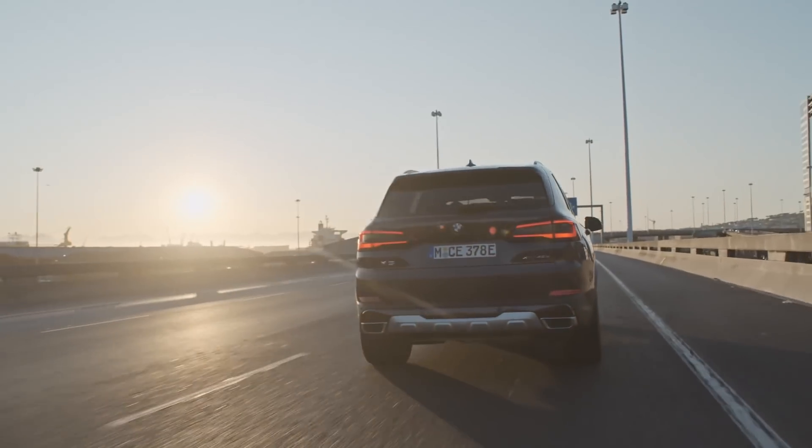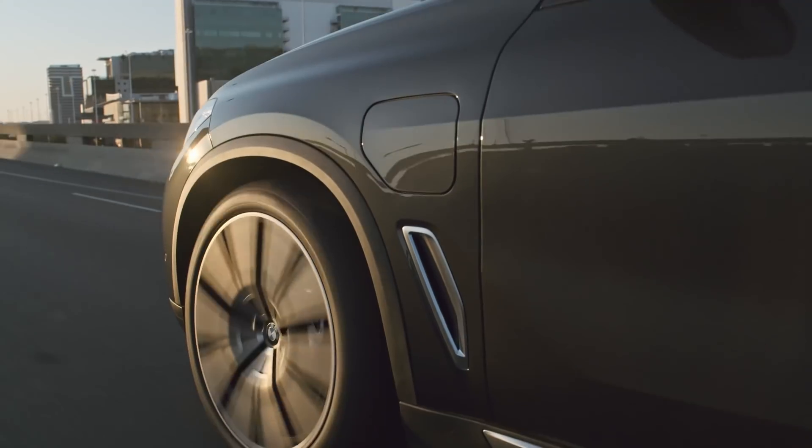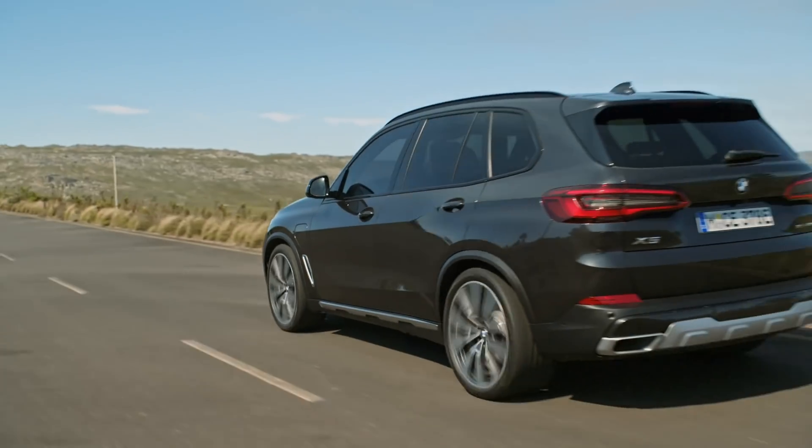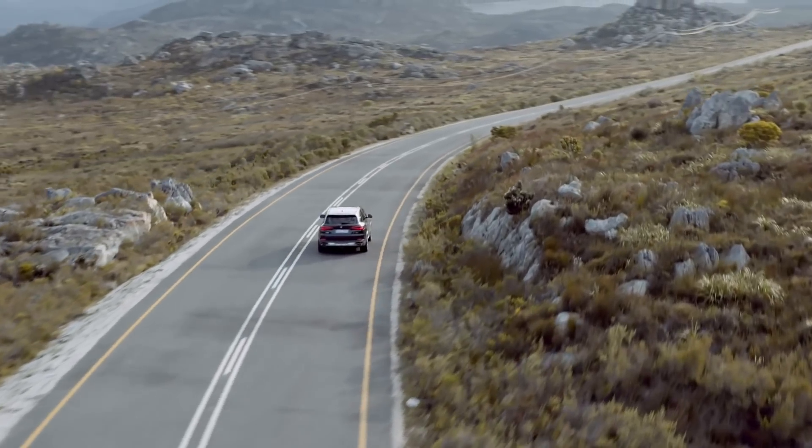Emission and fuel consumption free electric driving for those shorter or more local journeys, and then of course you've got the reliability of the combustion drive for longer journeys.